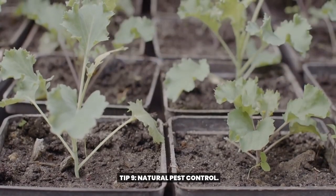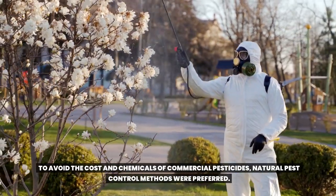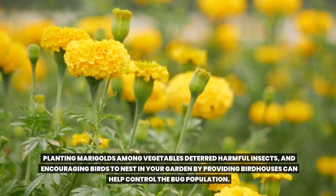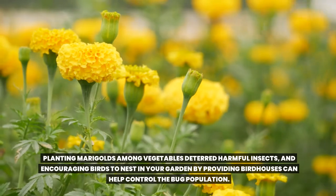Tip 9: Natural Pest Control. To avoid the cost and chemicals of commercial pesticides, natural pest control methods were preferred. Planting marigolds among vegetables deterred harmful insects, and encouraging birds to nest in your garden by providing birdhouses can help control the bug population.